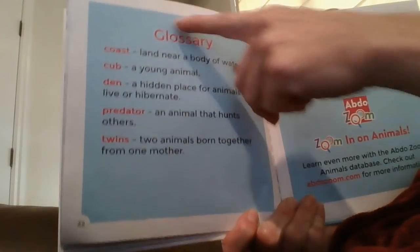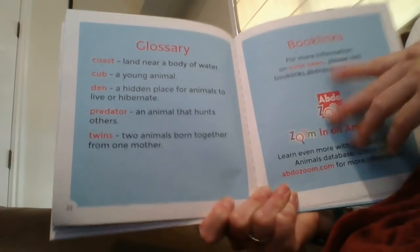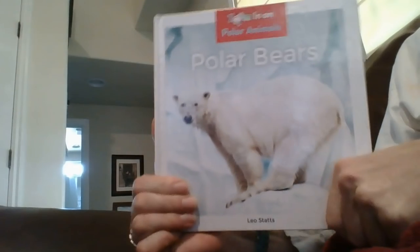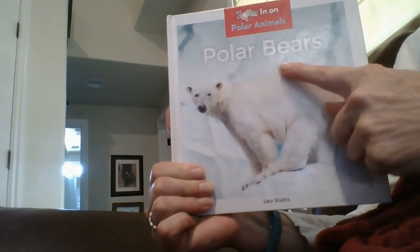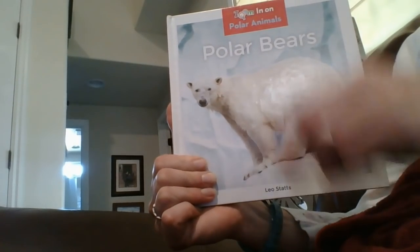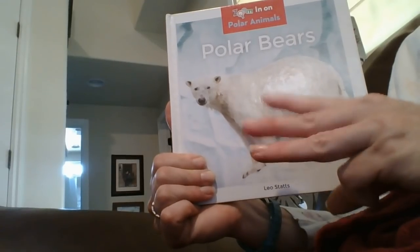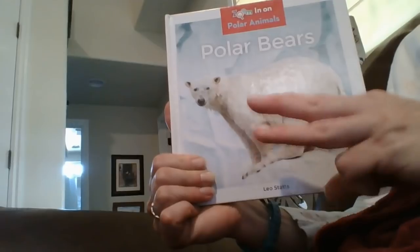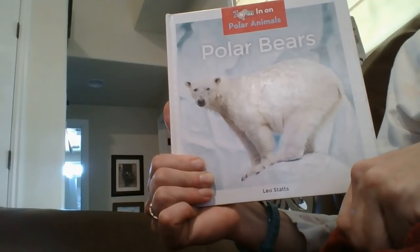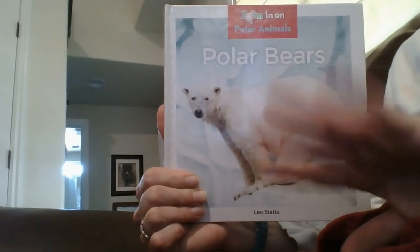This is called a glossary. It has all the words in red and their definitions. So now you can fill out your graphic organizer on polar bears. You have to give a topic sentence — what is the book about? — and then three sentences with facts that you learned. You can pause this now, and if you finish on time, unpause it and you can listen to another book about zebras. Happy writing.